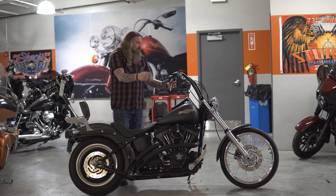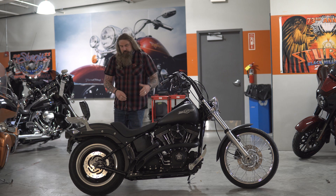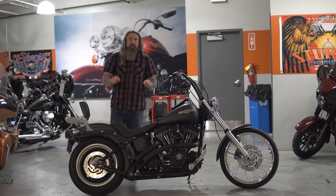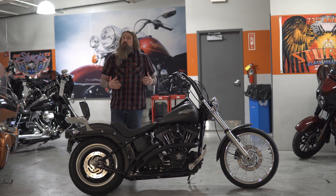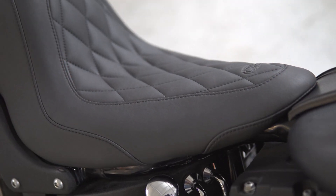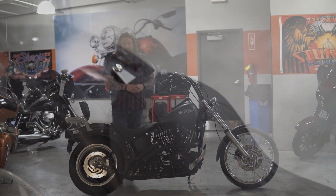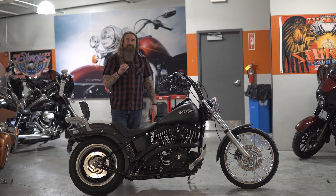You do have some drop-down custom mirrors on here as well, custom grips, and then we're going to talk about where you're going to spend all your time — and that is on this very nice Mustang seat. Mustang seats are known for being extremely comfortable and extremely durable, and this one is a very nice solo option. You have the pleats running through it with the nice stitching, a little bit of lumbar support on the back, and of course the comfort of a Mustang seat.